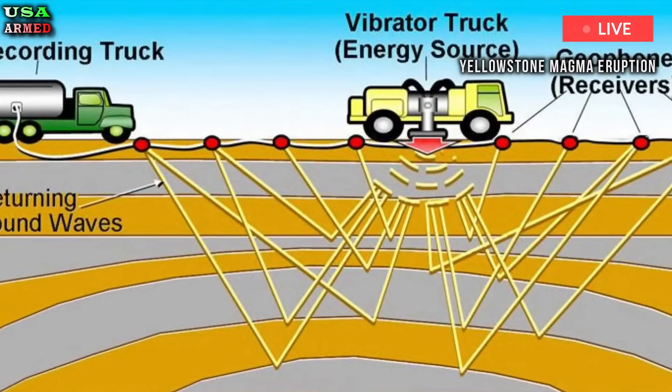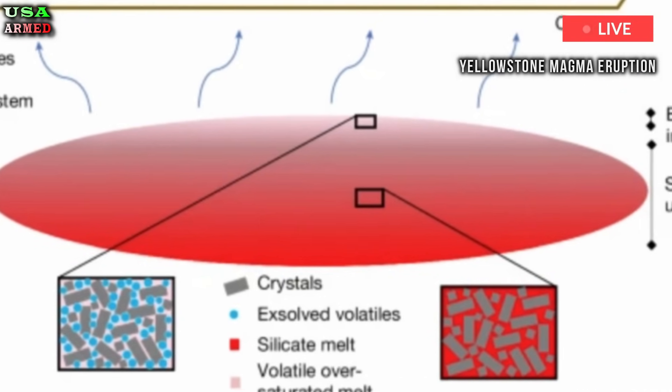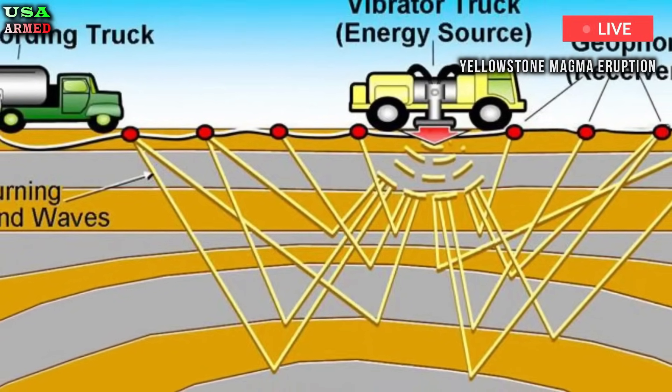Schmant's co-lead author Cheng Long Duan developed a new method for imaging the Earth's crust in the Yellowstone region. The technique relies on sending seismic waves, similar to small earthquakes, into the ground from a vibrating truck to see how they move through layers of rock.